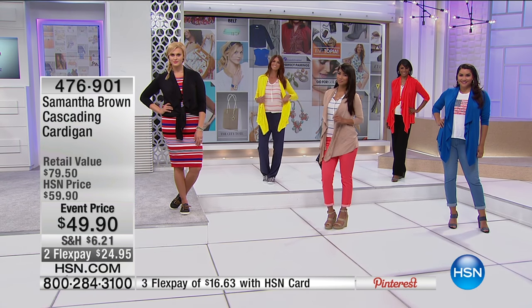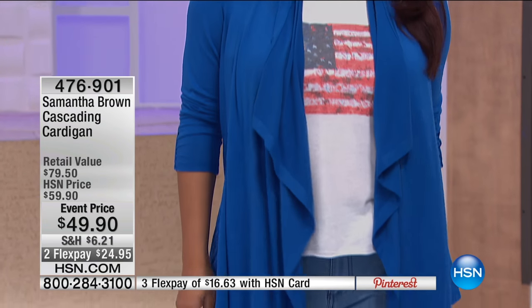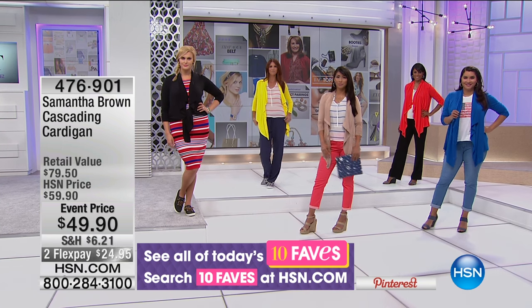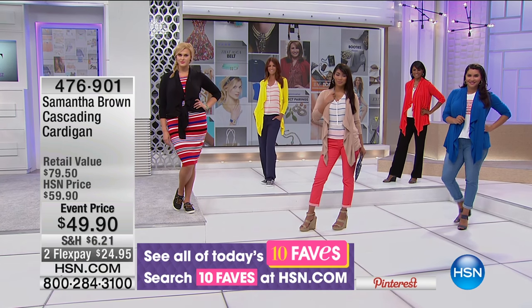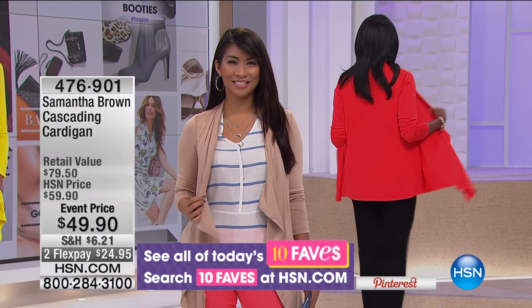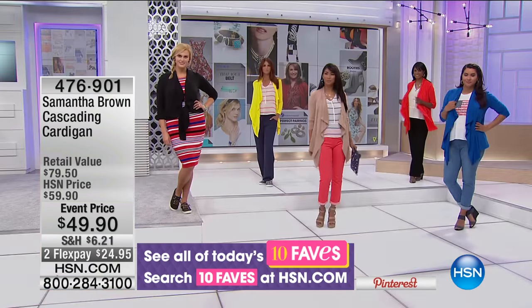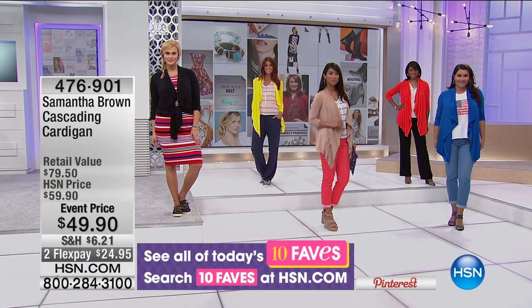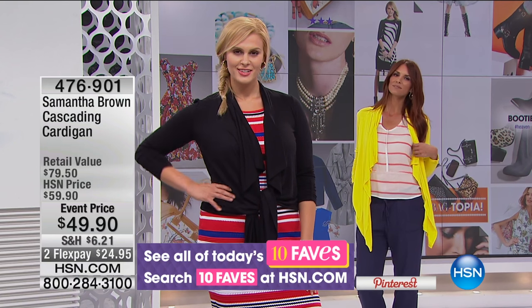Whichever color you'd like — if you already own one, it's time to get another. For $49.90, it's everything: a beautiful rayon blend fabric that is incredibly soft, five percent spandex so it really keeps its shape, completely washable, extra small through 3X. This is a favorite of so many customers — it was on the ten faves show earlier this week.